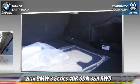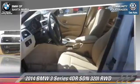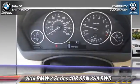Safety features include traction control, four-wheel ABS, and stability control. Comfort and convenience features include leather seats, rain-sensing wipers, and a CD player with MP3.